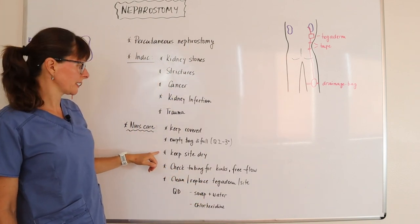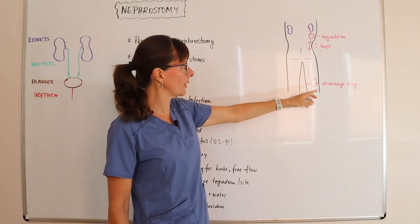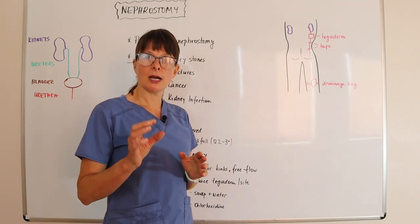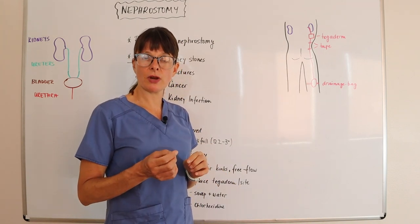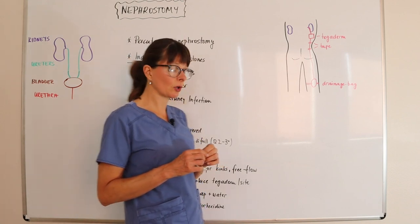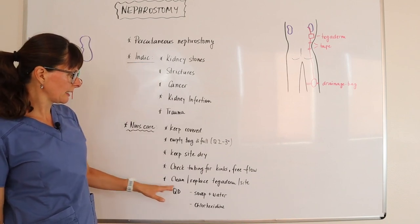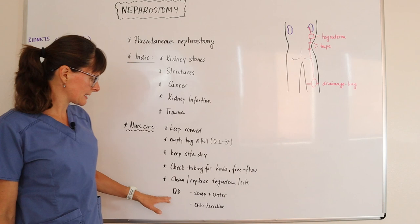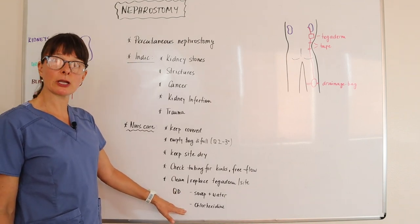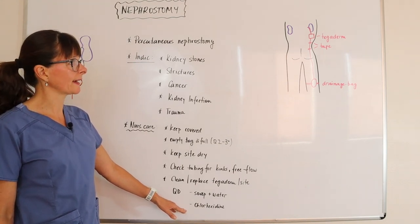We want to keep the site dry and check the tubing for any kinks, making sure that it's free flowing. The nephrostomy tubing is much smaller in diameter than a regular urinary catheter tubing. We already discussed cleaning and replacing the tachyderm daily or as ordered using either soap and water or chlorhexidine. Always check the orders for how to care for this nephrostomy site for your specific patient.